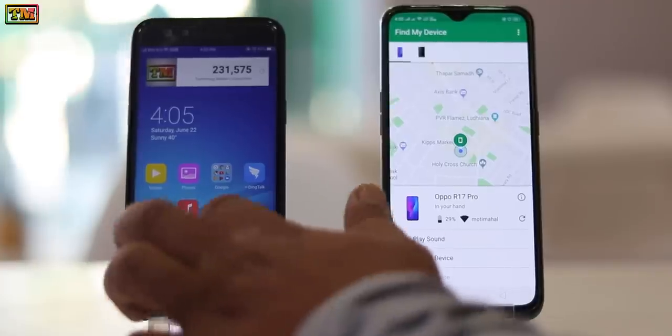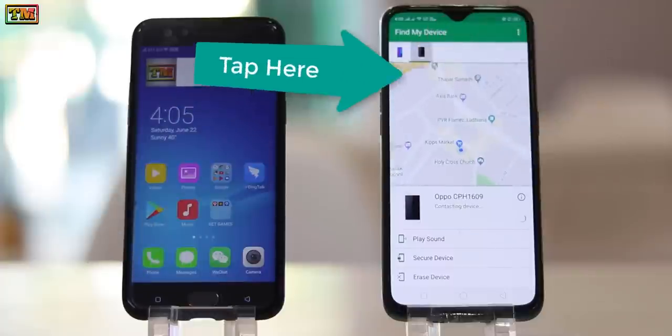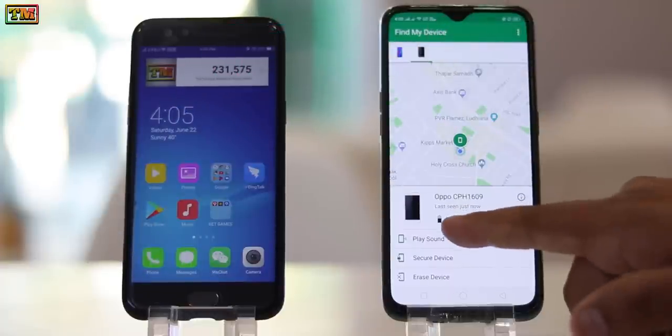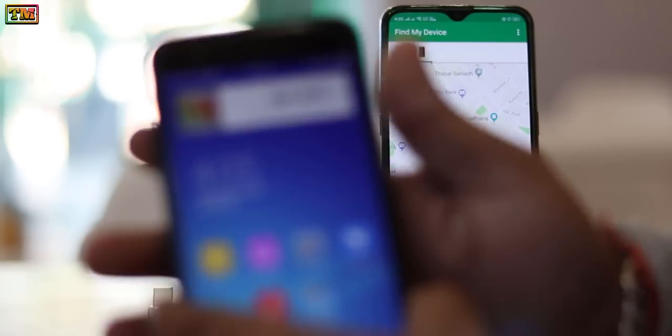Now let me show you how you can trace a second phone. This is my second phone — tap here to select it. Here it shows all the information about the second phone. Let's check battery status on both sides: it shows 62 percent here, same 62 percent here.